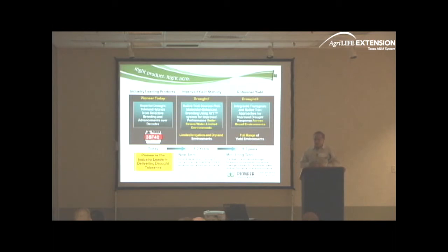Looking down the road — talking five to seven years out — that's when we're going to introduce Drought Two, which is going to incorporate a transgenic drought-tolerant gene, similar to what T.K. was talking about. We're going to take those genes, identify the right one, and incorporate that drought-tolerant transgene into our best drought-tolerant products.